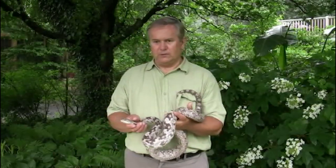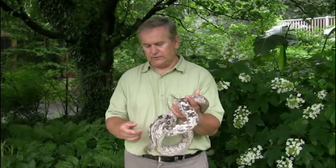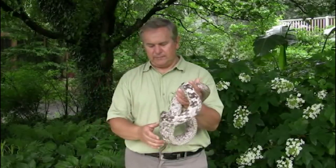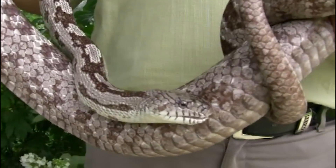Snakes are able to swallow large prey — food much larger than the size of your head. A snake this size can take down a rat that's a good three inches in diameter. But the snake will only eat when it is hungry.